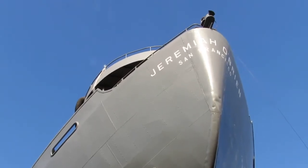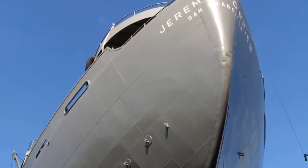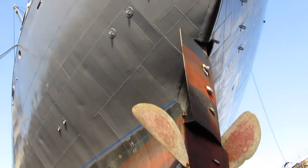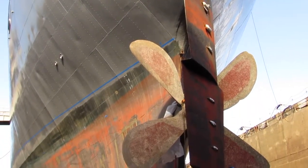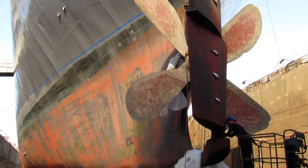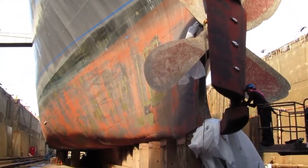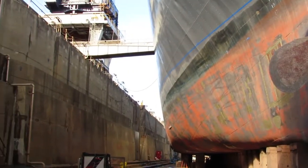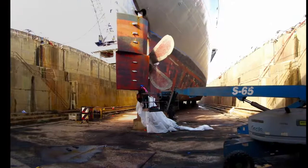So here we are at the stern. The ship is too big to get into one photograph. There's the rudder and propeller. There's the gangway.